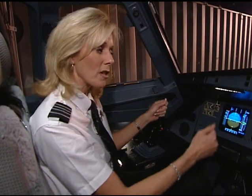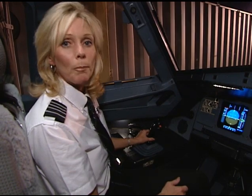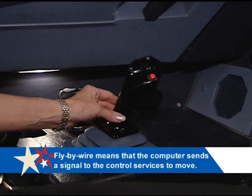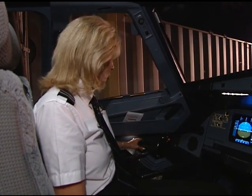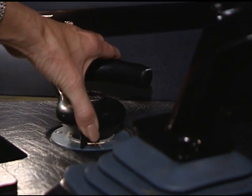Did you notice anything missing on the flight deck? That would be the yoke that you'd find in conventional aircraft — the ones usually connected to cables and pulleys that turn the aircraft left or right in flight. On our aircraft, we use the side stick, and it's completely fly-by-wire. That means it sends a computer signal to the ailerons when we're in flight to turn left or right. On the ground, if I want to turn the aircraft, I use the control wheel or steering column to taxi to the runway or to the gate after we've landed.